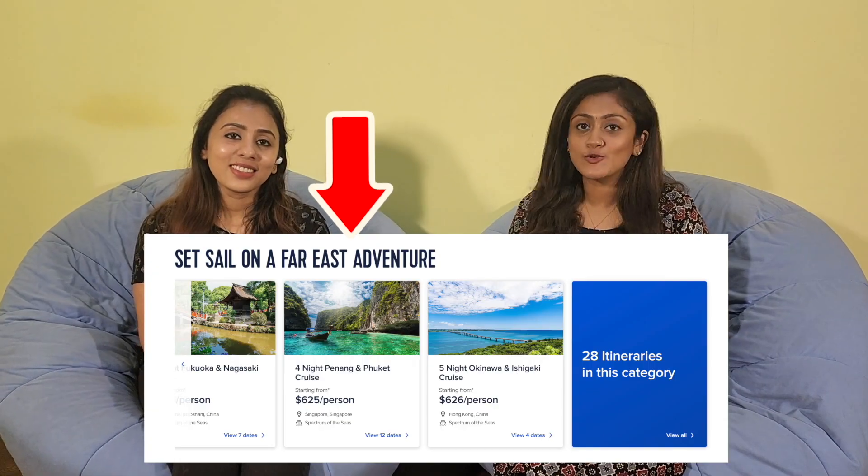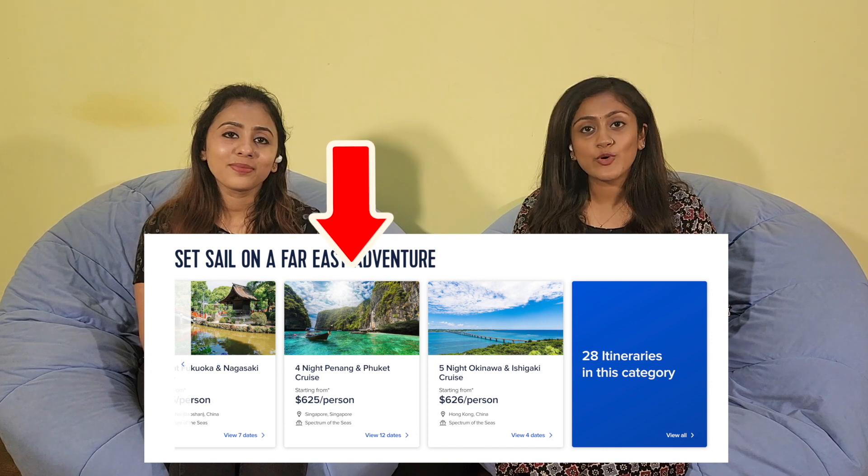When we booked through an agency, we had to wait. We eventually booked on their direct website. We chose four nights on the cruise, covering Singapore, Malaysia, and Thailand.